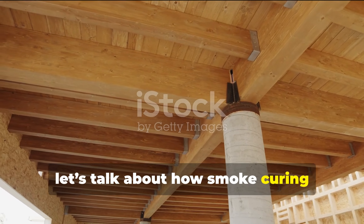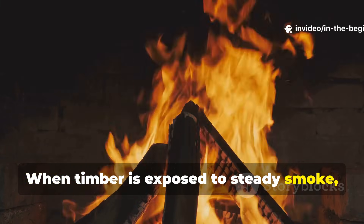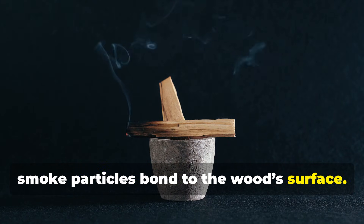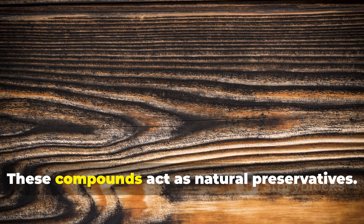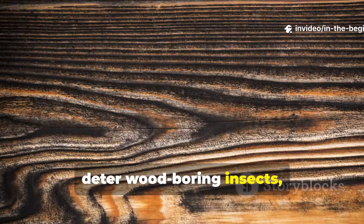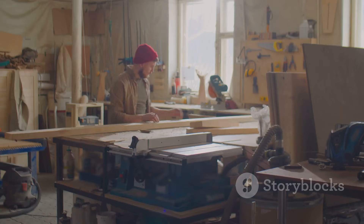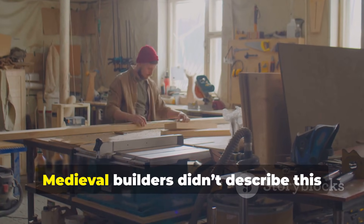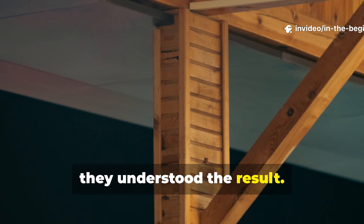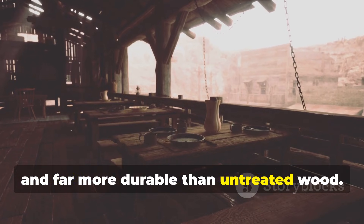Let's talk about how smoke curing actually changed the structure of wood. When timber is exposed to steady smoke, heat gently drives out moisture while smoke particles bond to the wood surface. These compounds act as natural preservatives. They block fungal growth, deter wood-boring insects and reduce the wood's ability to absorb water later on. Smoked beams stayed harder, darker and far more durable than untreated wood.